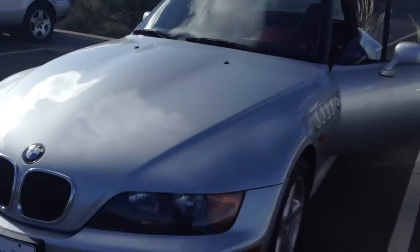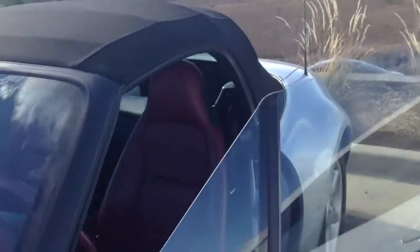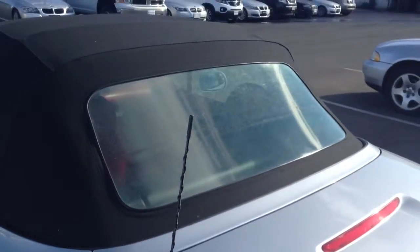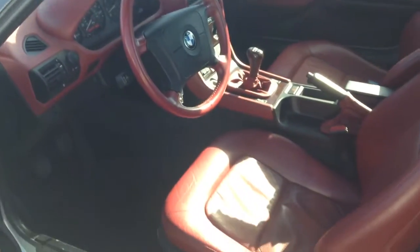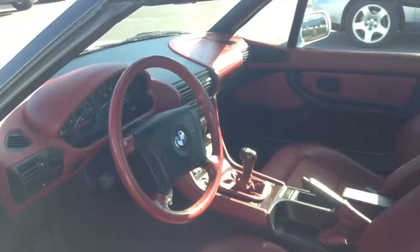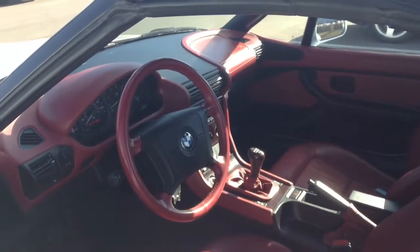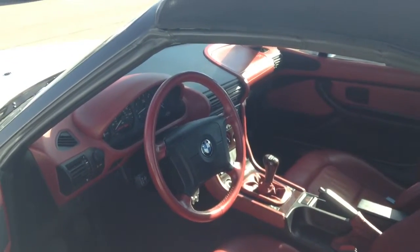It looks like a pretty simple PDR repair. The top looks great, back window looks fine — although not detailed yet, so we'll do some buffing to that. The interior of the car looks great for the year with the miles on it. This seems like a great buy. Again, Luke will be in touch, Darren. My name is Luke, 720-301-1219.